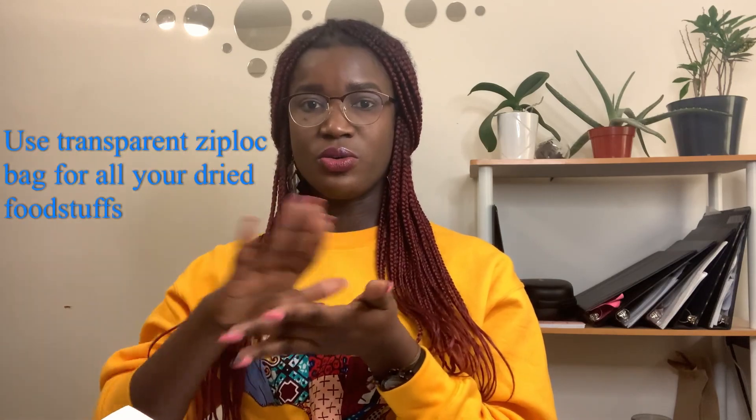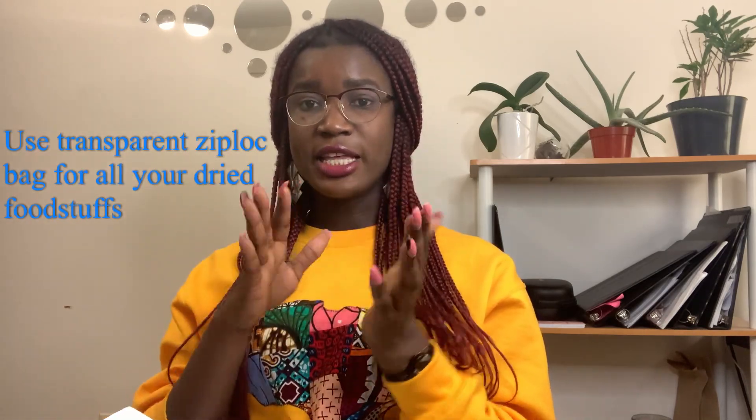But there are certain things you cannot come with — anything that contains chicken, you cannot carry it. Like our Maggi Star cubes — some people say you should grind it into powder, make it dry, and then pack it in something else and they'll allow you. You can actually do that: peel the cube out of the wrap that shows it has chicken, then grind it and put it in a ziplock and come with it.